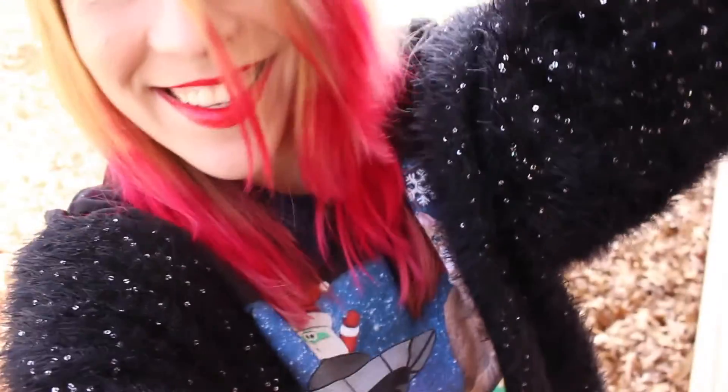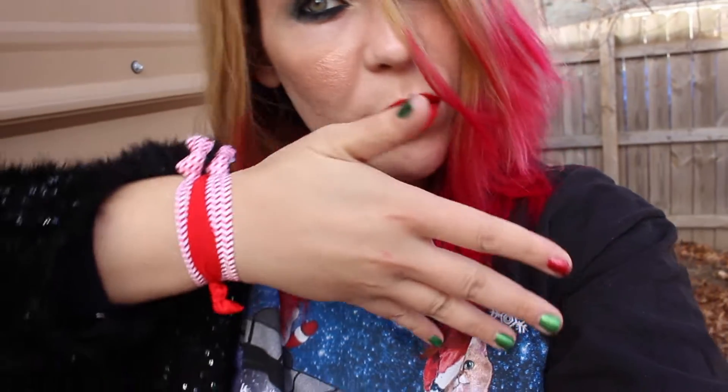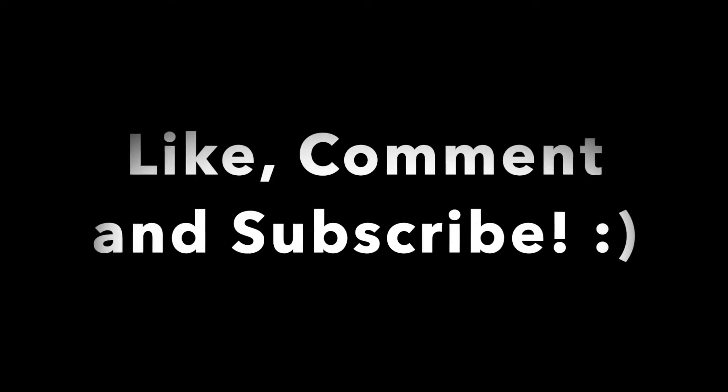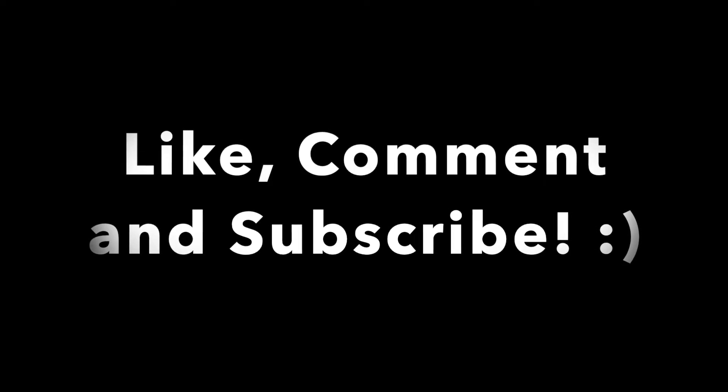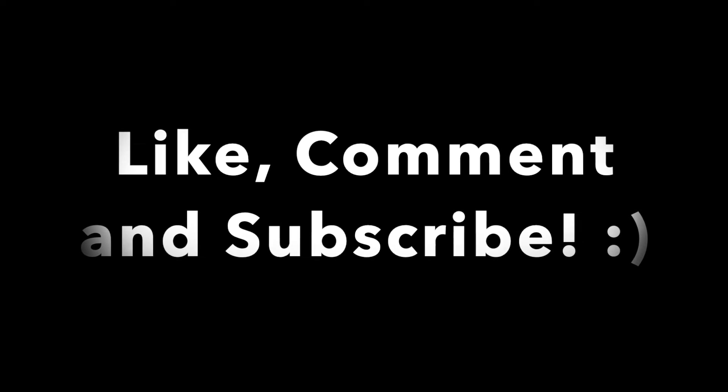It just adds more fun to the whole outfit. I had a lot of fun making this video with the different angles and showing the details. I don't usually wear red lipstick, but around the holidays or on Christmas, I usually do wear it. Thank you guys all for watching — like, comment, and subscribe.